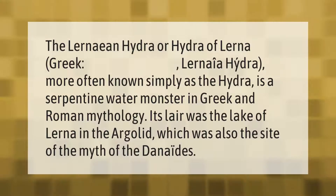The Lernean Hydra, more often known simply as the Hydra, is a serpentine water monster in Greek and Roman mythology. Its lair was the lake of Lerna in the Argolid, which was also the site of the myth of the Danaides.